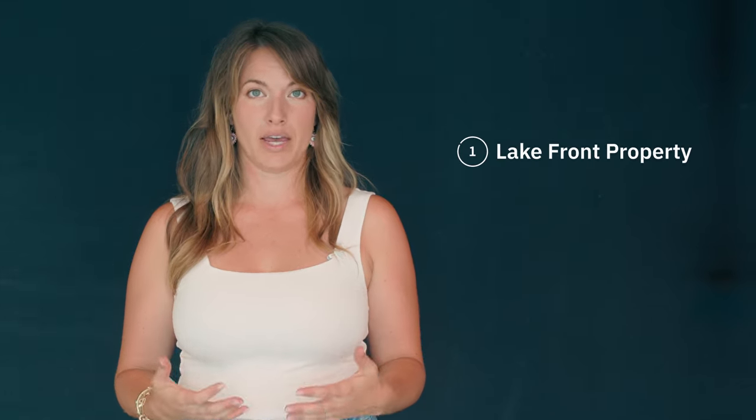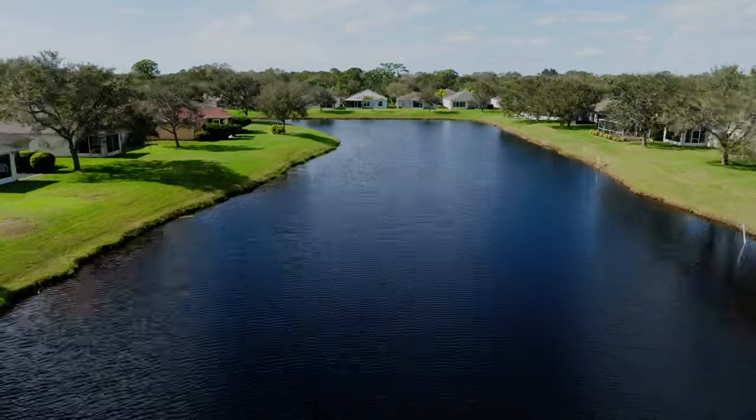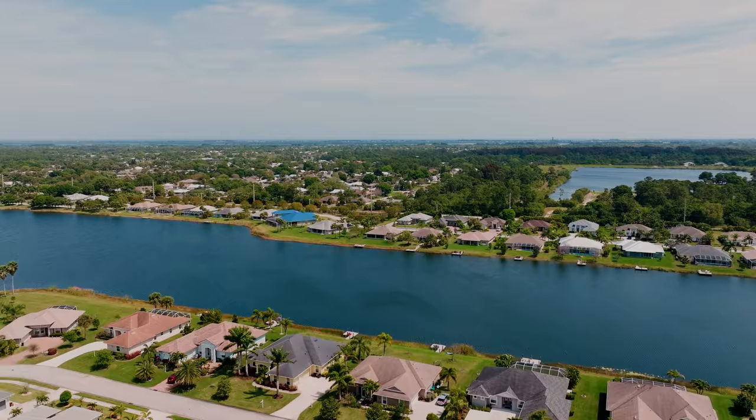Let's jump into it. So the first way that you can live on the water in Vero Beach, Florida is if you buy a home or property on a lake. I'm from the North, originally from North Carolina. Our lakes look a little different than a Florida lake, but essentially what it is, it's a large pond or a body of water that's bigger than a creek — what I would consider like a large pond. That is what's considered a lake here in Vero Beach. If you buy a house that's lakefront, you're going to have a water view.